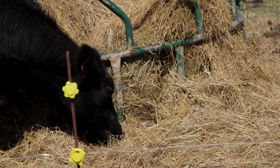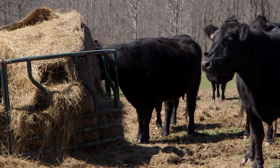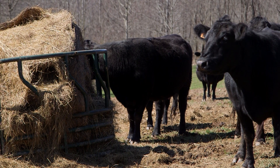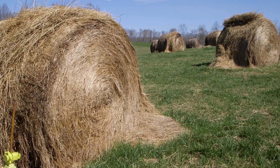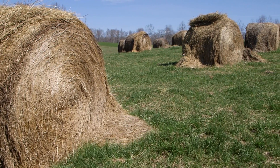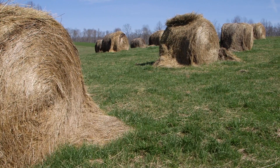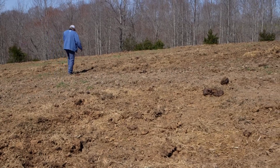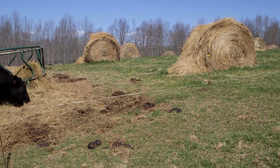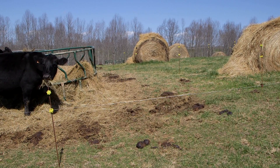Thomas used bale grazing to feed around 36 head of cattle on average. Those cattle consumed about two-thirds of a roll per day and about one and a quarter rolls daily during the winter of 2014-15. He credits that to less waste from bale grazing. The cows looked like they were in pretty good condition — it certainly didn't hurt them.